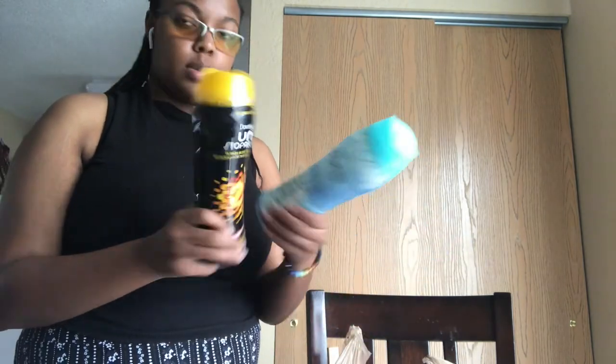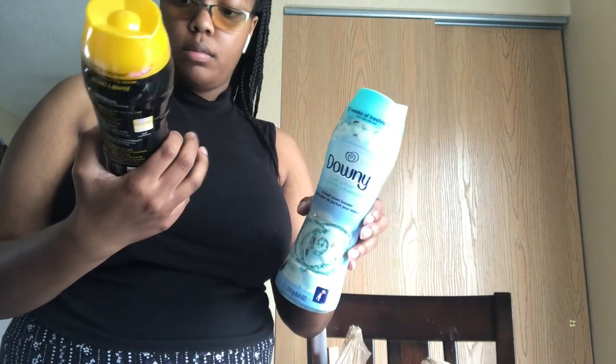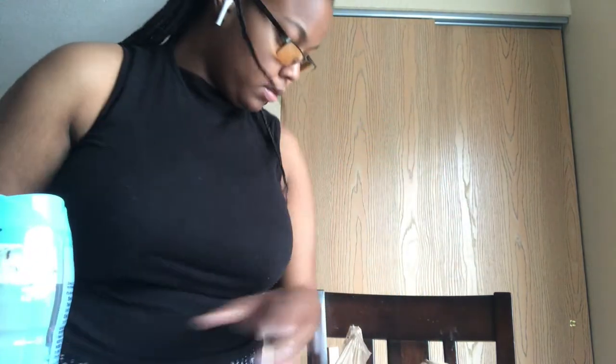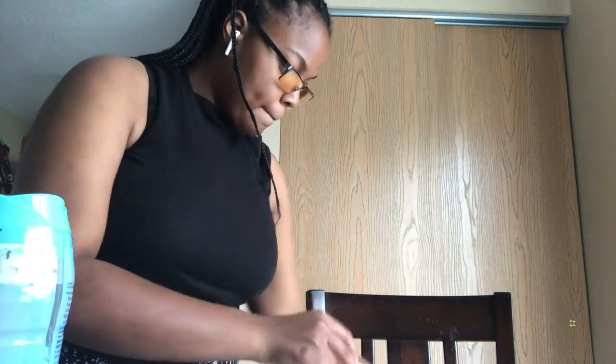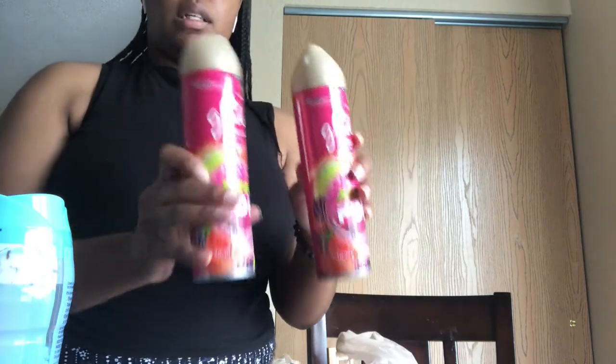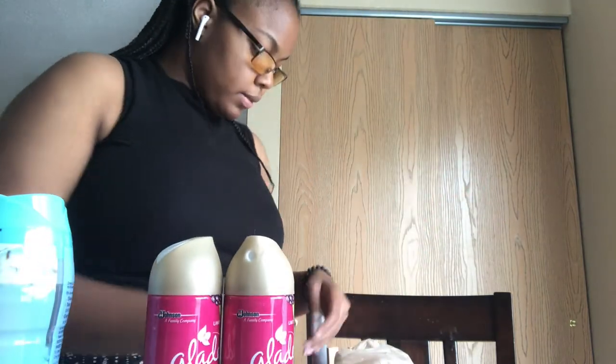For laundry stuff — these were on sale with coupons two months ago so I went and picked them up. I got the cool cotton scent and outdoor fresh scent. I also got these limited edition 97-cent berry pops air fresheners.